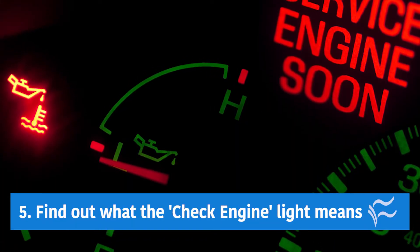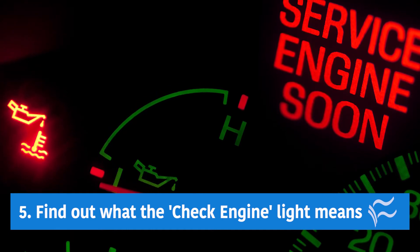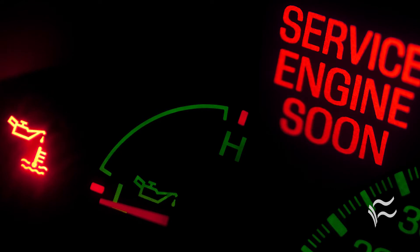At number five: find out what the heck that check engine light actually means. Check engine? Check engine for what? Some apps will even look up the code and translate it into English for you.